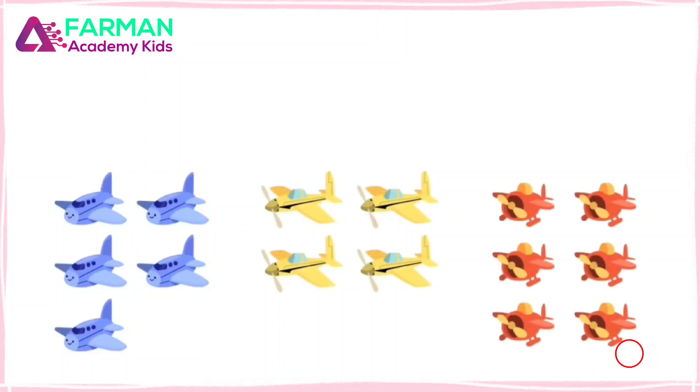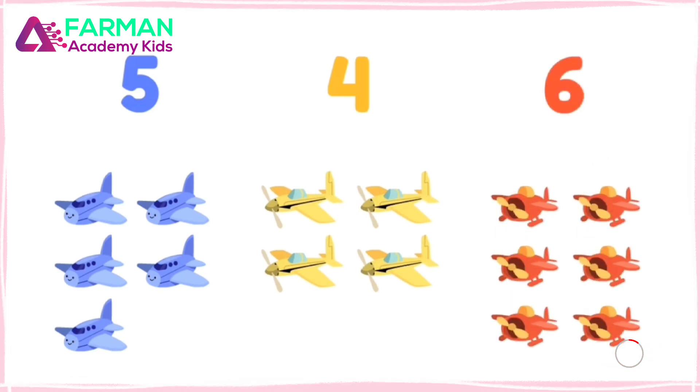My Plane Collection! There are five blue planes, four yellow planes, and six red planes.